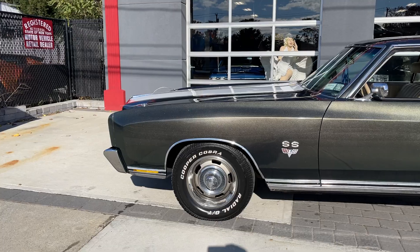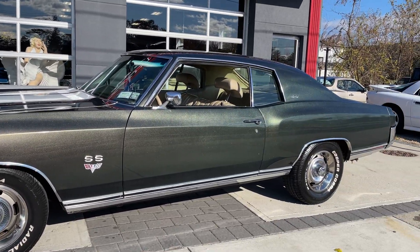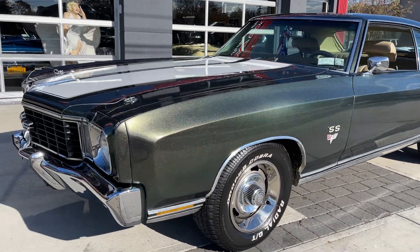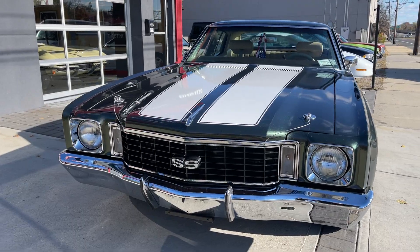Just a really, really nice, well-optioned Monty. 1972 Monty SS tribute. Check us out at HollywoodMotorsUSA.com. Just came in — this car is real nice.